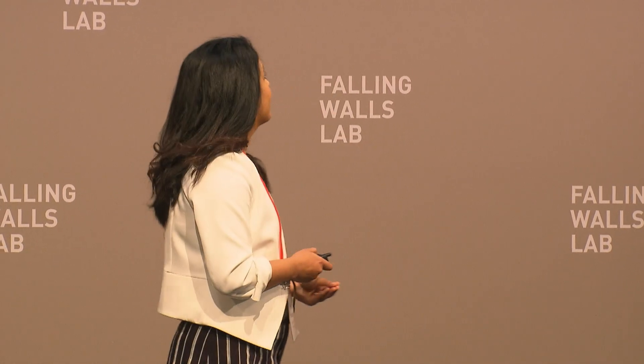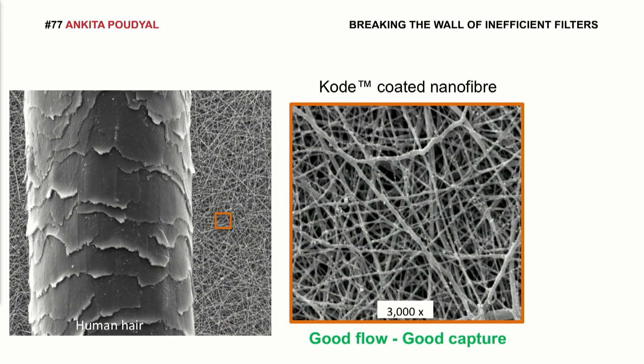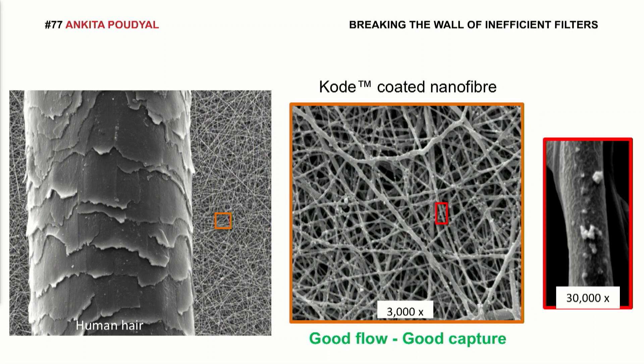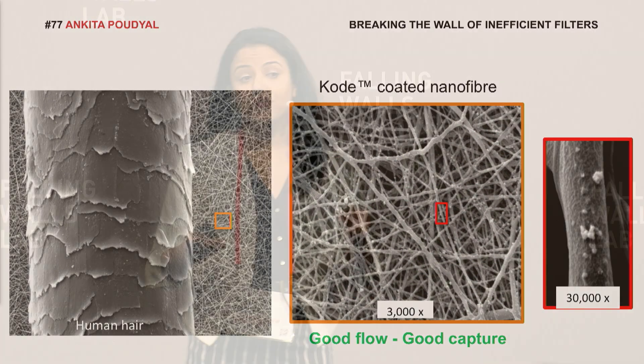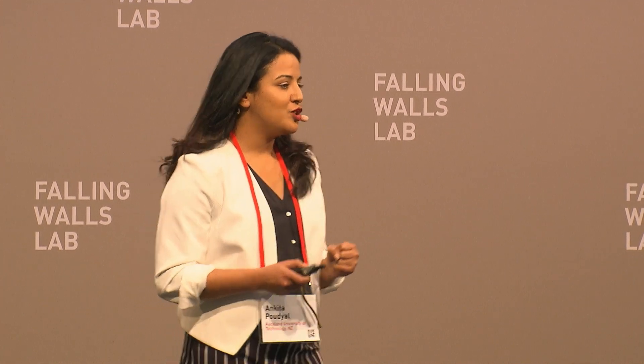I coated my nanofibers with chemical molecules that have spatial attractants. And guess what? Up to 92% of nanoparticles were removed even with a single layer of nanofiber. In fact, my coated filters behaved like magnets, pulling the particles in as the air flowed through. And not only air — I've already extended my research to capture bacteria and viruses in water.